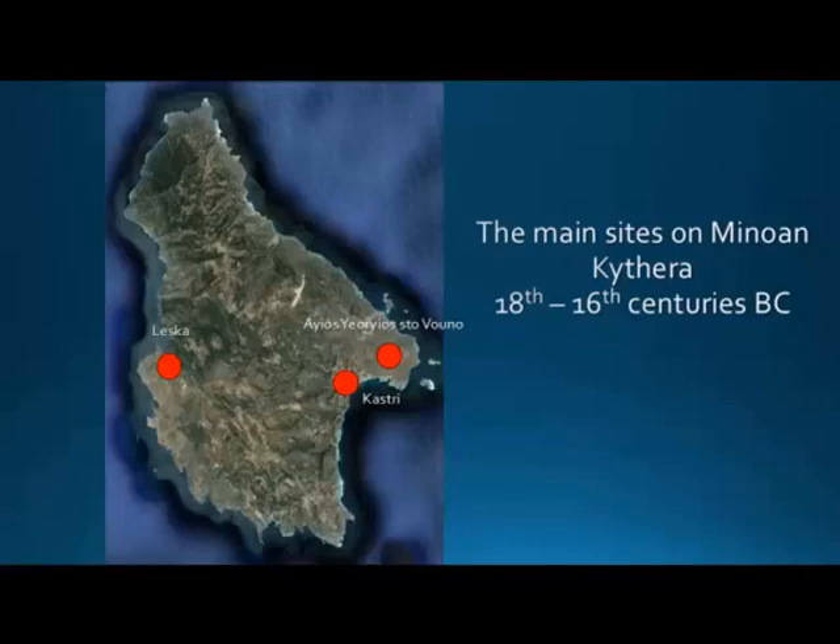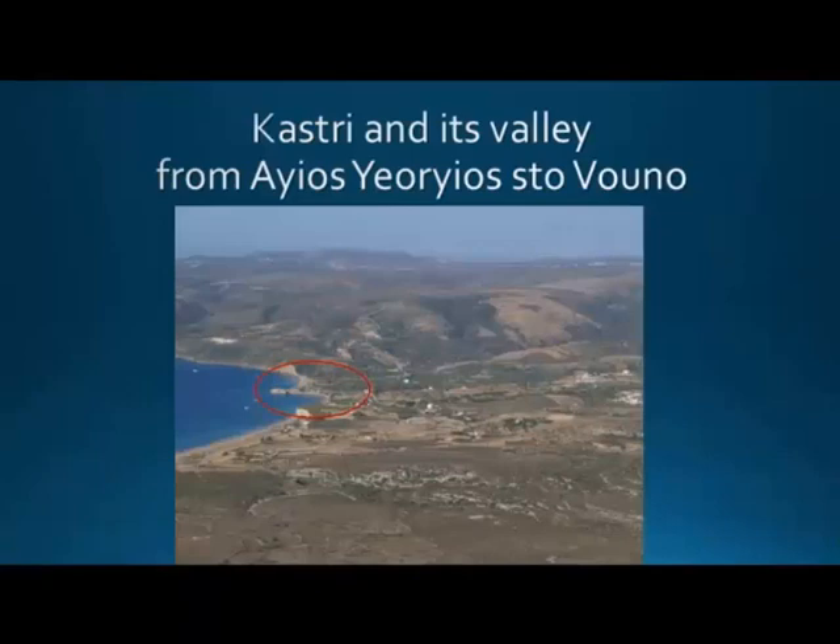Leska is in the western part of the island, so we're going to another side of this very beautiful island. Just for understanding the locations and the landscape: this is Kastri, an important nexus of changes in this period, the main port of the island, and possibly the political and social centre of Kythira at this time over a long period. It has a very interesting valley, good for agricultural purposes, so we can understand the economic significance of this important site.